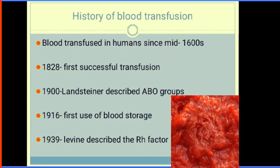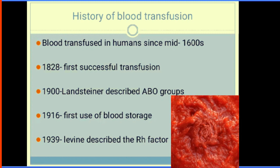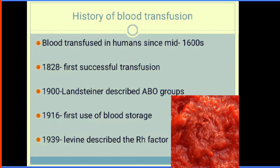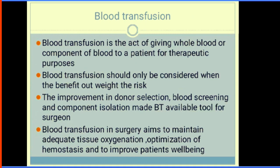In 1916 we had our first blood storage use, while in 1939 we had the rhesus factor described by Levine. Blood transfusion is the act of giving whole blood or components of blood to a patient for therapeutic purposes. It involves the transfer of compatible blood products — sorted red blood cells, plasma, platelets, or other cellular elements — from a healthy donor to a recipient.